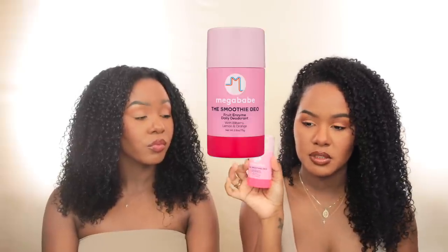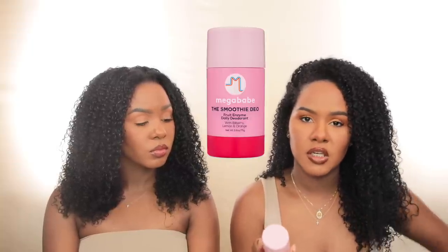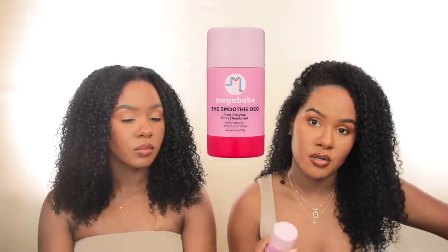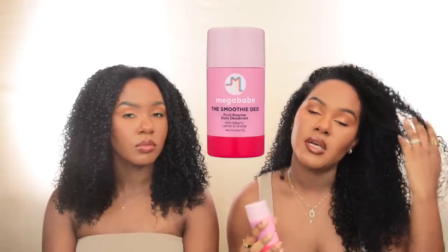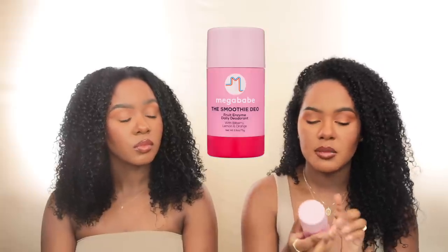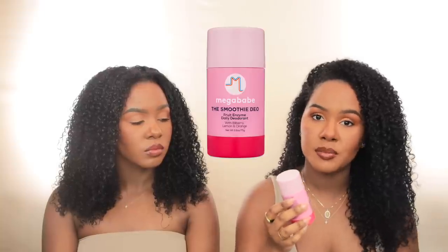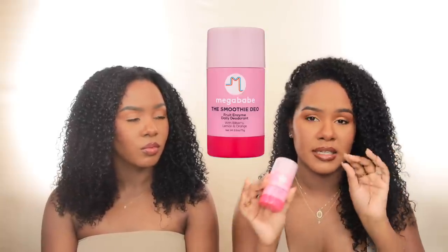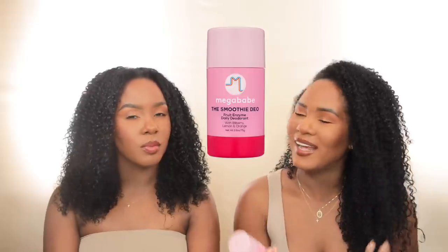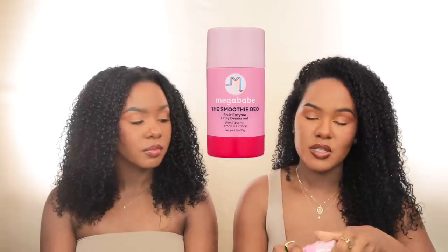The other option if you can't find Schmitz at Target is from the brand Megababe — this cute little pink one. This is the Smoothie Deodorant, a fruit enzyme deodorant. It's really good for chemical exfoliation under the arm. If you have dark underarms and want to lighten them, try to find deodorants with enzymes and AHA because those ingredients will really help you get rid of dead skin under your arms. It has bilberry, lemon, and orange in it. Lemon is really good for hyperpigmentation under the arms. I've been using this one at night.